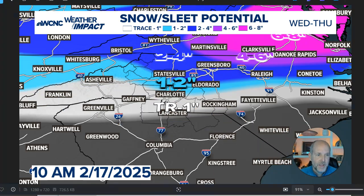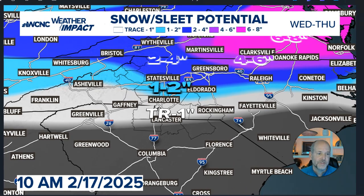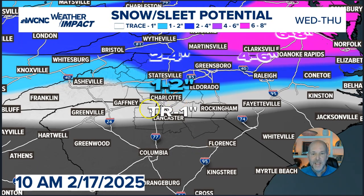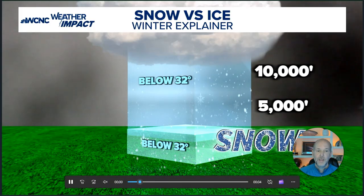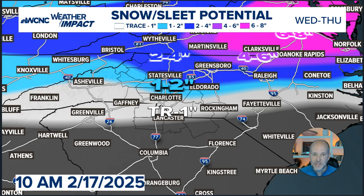Let's get to the maps — this is what everyone cares about. There's a lot of uncertainty with this, and this will change many times between now and Wednesday. Generally, a trace to an inch is probably the best estimate. Interstate 40 north, maybe an inch or two. I do have a little bit of a bullseye up in southeastern Virginia and northeastern North Carolina because of that coastal low. Remember, it's all about where the warm air is in the mid-levels — a pocket of warm air could really screw things up. Sleet could reduce totals to nothing. If it's more snow, it fluffs up because snow is 90% air — you can get a little moisture and get a lot of snow out of it. Sleet and freezing rain just don't amount to much.